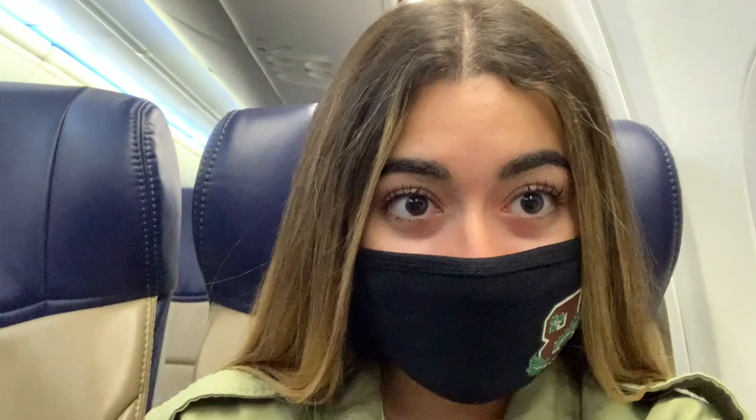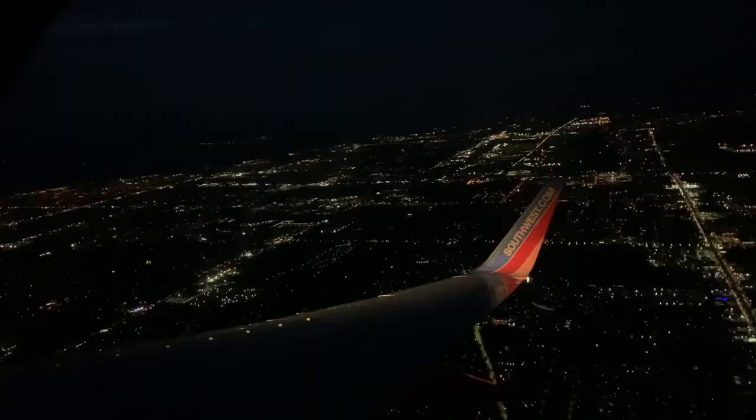Hey guys, it's Cecile. Welcome to my sophomore year move-in vlog. I'm currently at Detroit airport and it's 4:44 in the morning, so it's really empty. I'm about to take a flight to Baltimore to connect to Providence, so stay tuned. The flight is barely booked, so I got the whole row to myself and also got the window seat.